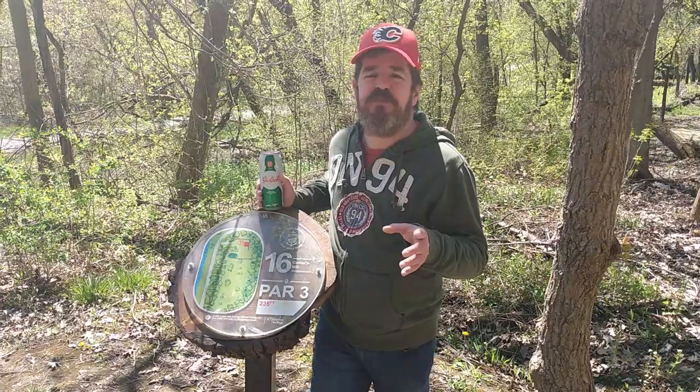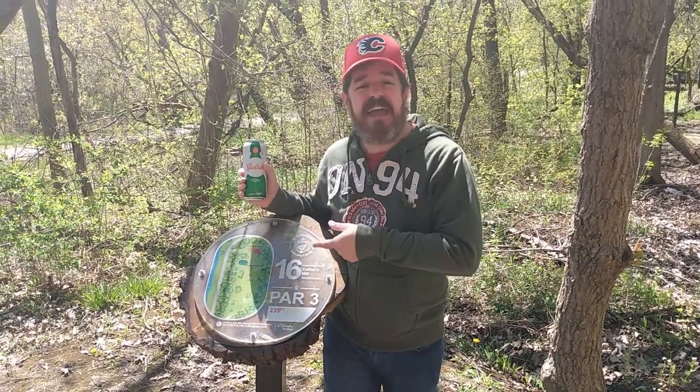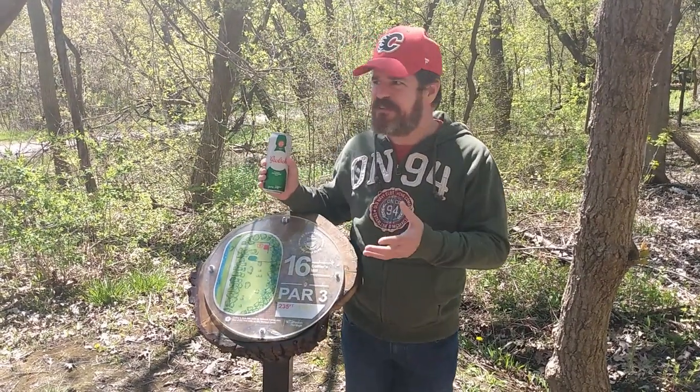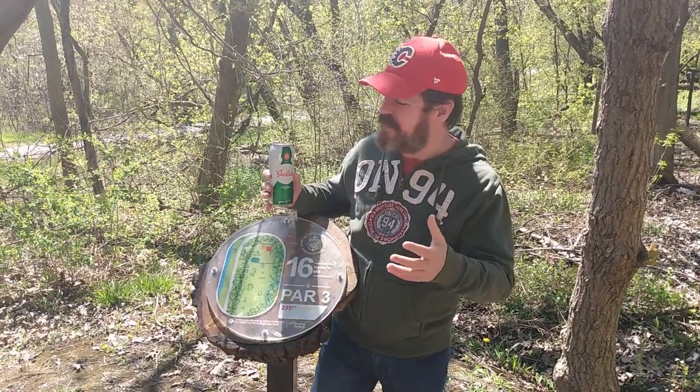Hey everybody, welcome back to Shane's Craft Beer Review. Very excited today — as you can see, we're actually outside at hole number 16 of the St. Catharines Disc Golf Course, because today, or yesterday, was the first time we've actually been able to come out and play since the big lockdown, so I'm very excited.